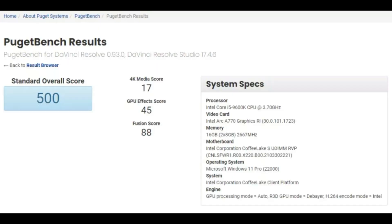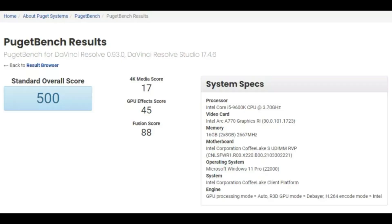Talking about this upcoming GPU from Intel, the Arc A770 — we all are hoping that its performance would be on par with an RTX 3070, RTX 3060 Ti, or even RTX 3070 Ti, based on the hype that's been created. But with these benchmark results, things are not looking that good. The benchmark clearly shows that the standard overall score is 500, and when we compare this with the RTX 3070, the 3070 scores more than what the A770 is able to score.